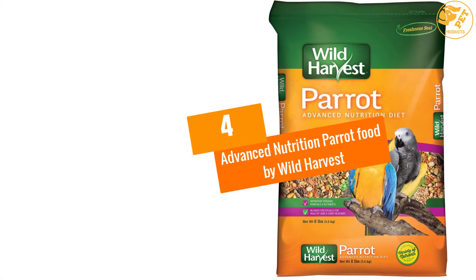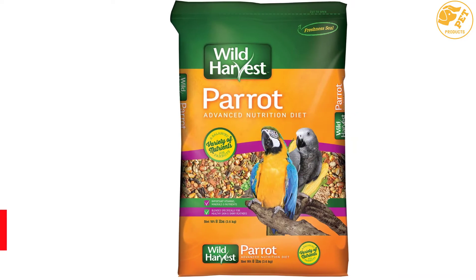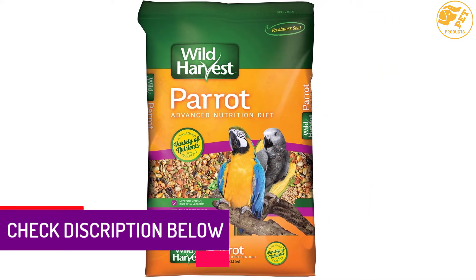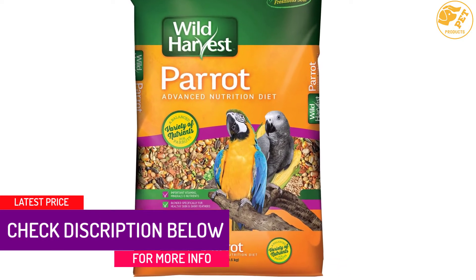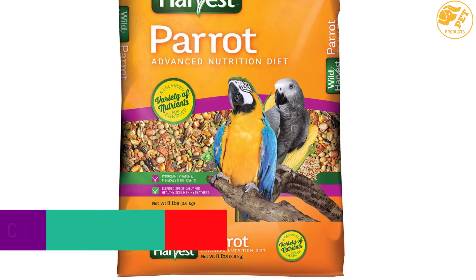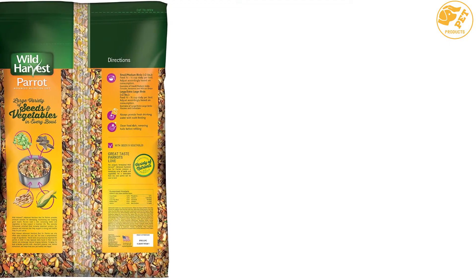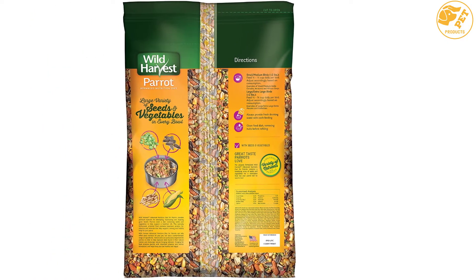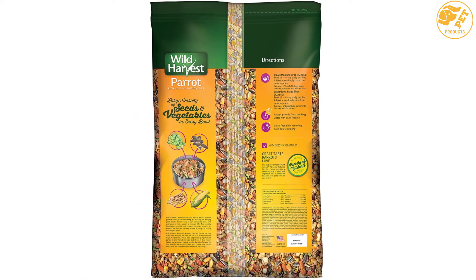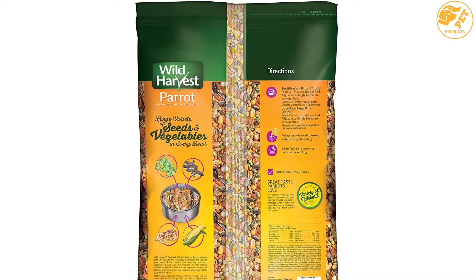At number 4: Advanced Nutrition Parrot Food by Wild Harvest. This parrot food provides a good balance of nutrition and health for your parrot, with enough advanced nutrition to stand up to its name. It provides nourishment to give your parrot shiny feathers and healthy skin. Advanced Nutrition Food contains numerous nutrients, minerals, and vitamins that help to maintain standard health for your parrot.